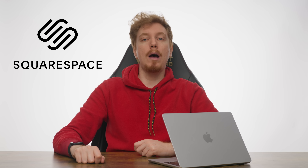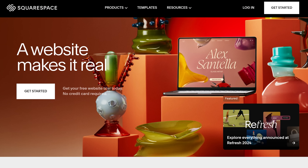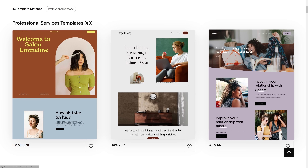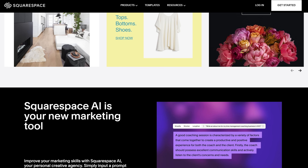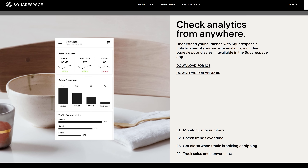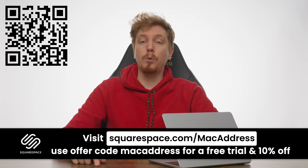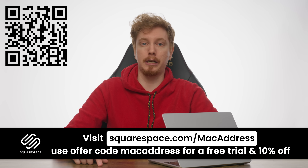Squarespace — the internet is made of websites, and if you want one then you'll have to go to Squarespace. Their all-in-one platform makes it easy to build a beautiful personalized website thanks to their design intelligence feature. If you want to dip your toes in e-commerce, you can set up payments with a few clicks, offering popular methods like Apple Pay, ACH direct debit, Klarna, and more. Once set up, Squarespace's analytic insights will show you what's working well and what needs TLC. Get started today at squarespace.com/macaddress and save 10% off your first purchase.